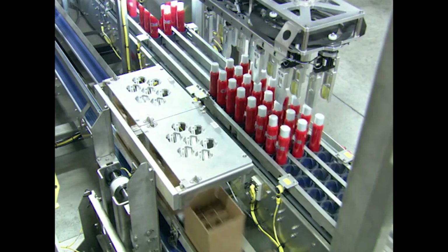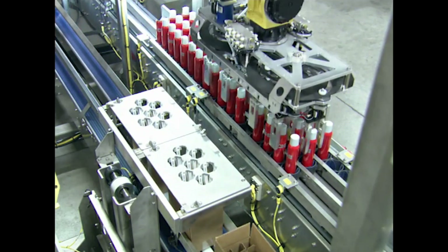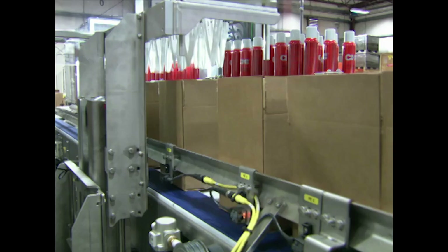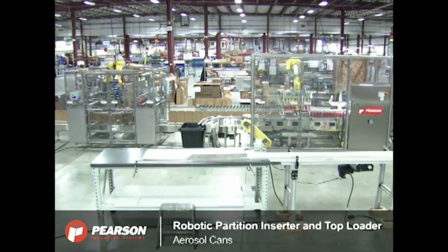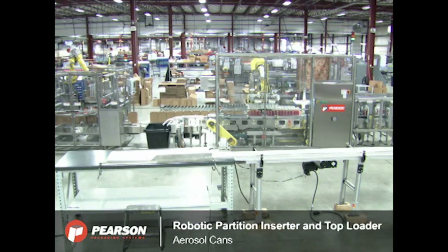Pearson Packaging Systems' robotic top loader family utilizes FANUC robots to offer flexible and reliable carton and case loading capabilities for a variety of product styles and pack patterns into cartons, cases, and trays. To learn more about FANUC America authorized integrator Pearson Packaging Systems and their full line of automated packaging solutions, please visit PearsonPKG.com.